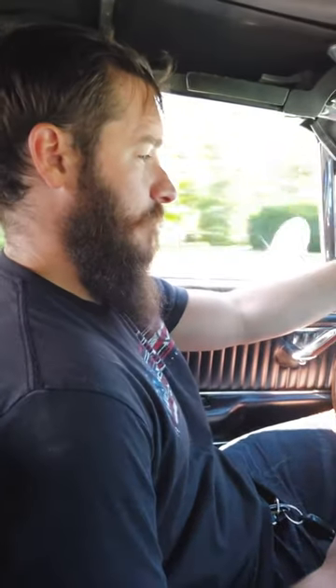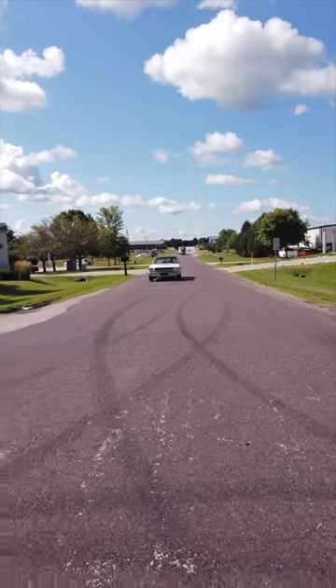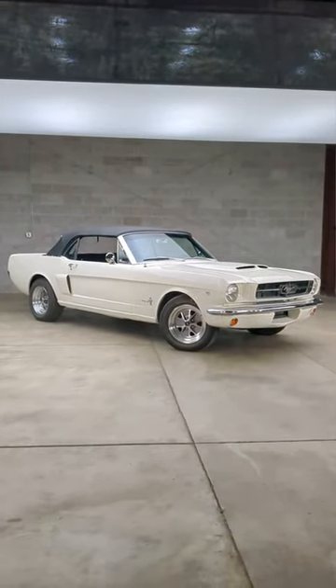So it's fuel injected and this thing purrs. I'm typically always test driving Ford Broncos and I love those, so this is definitely a different feel — a lot lower to the ground, a little more sporty.